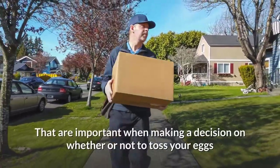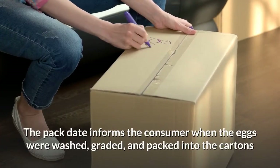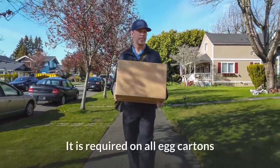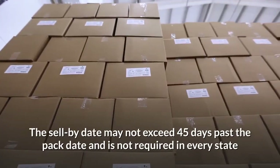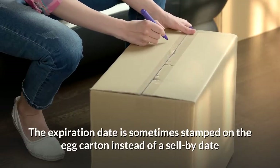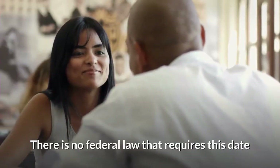There are a few dates that egg producers place on egg cartons that are important when deciding whether to toss your eggs. The pack date informs the consumer when the eggs were washed, graded, and packed into the cartons — it's a three-digit code that coincides with the day of the year, and is required on all egg cartons. The sell-by date may not exceed 45 days past the pack date and is not required in every state. The expiration date is sometimes stamped on the carton instead of a sell-by date, and there is no federal law that requires it.